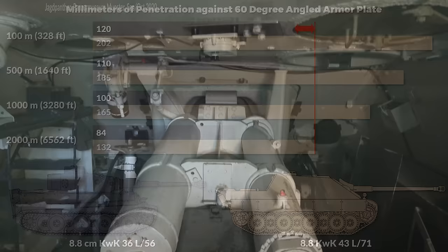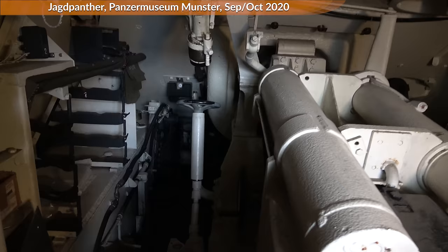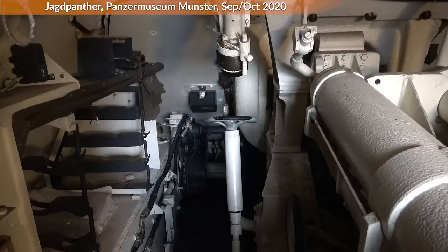Here you can see the gun inside the Jagdpanther. Note that earlier versions had a counterweight bolted on the side guard of the gun, whereas this gun should be balanced with a spring according to Spielberger. According to him, there were two types of barrels. So let's get outside.